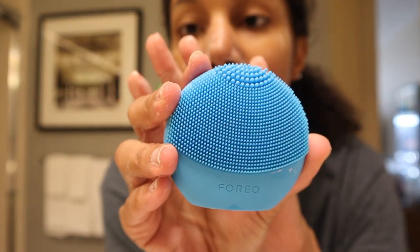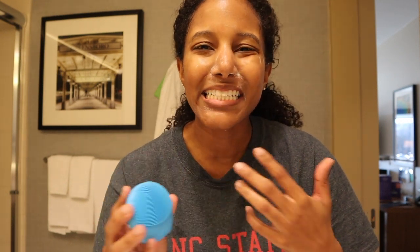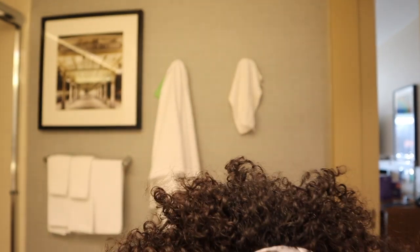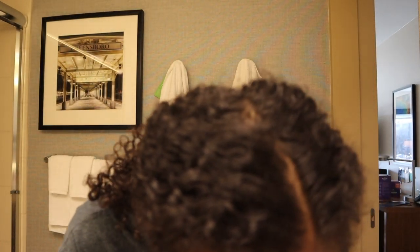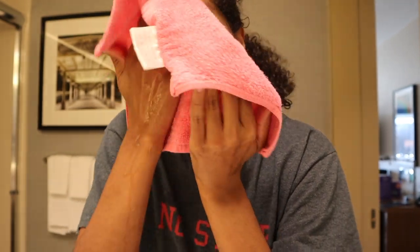Side note: if I'm feeling really fancy, I'll use my Foreo face scrubber. I like it because it has silicone bristles, so it doesn't get all the bacteria in it, it doesn't get funky, and you don't have to change it out every three months. Because again, I'm lazy — I don't have time to get a new brush head every three months. So that's why I use the silicone one. After washing, always pat — never rub — because the skin on your face is so thin.